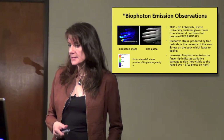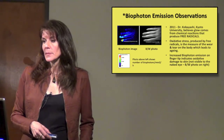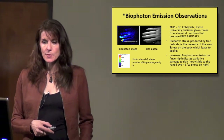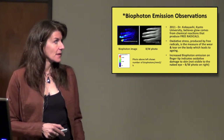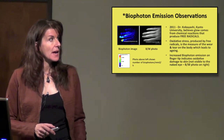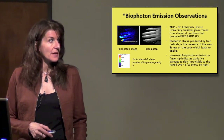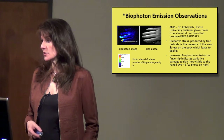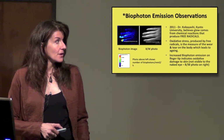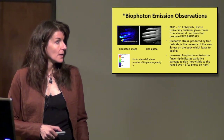These images from the same CCD camera were taken in the Kobayashi lab. In 2011, Dr. Kobayashi photographed this person's hand. He believes the glow comes from chemical reactions that are producing free radicals, which are very bad. Oxidative stress produced by free radicals is the measure of wear and tear on the body, which leads to aging.